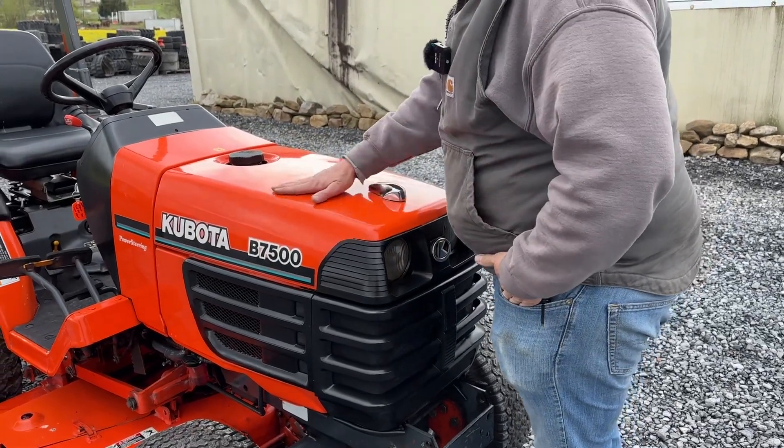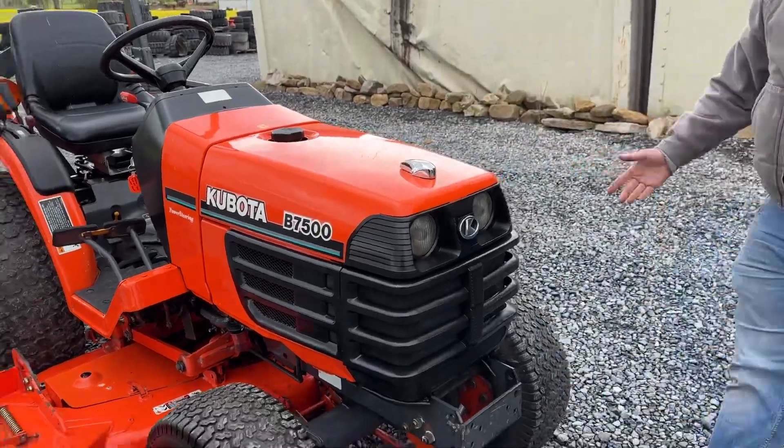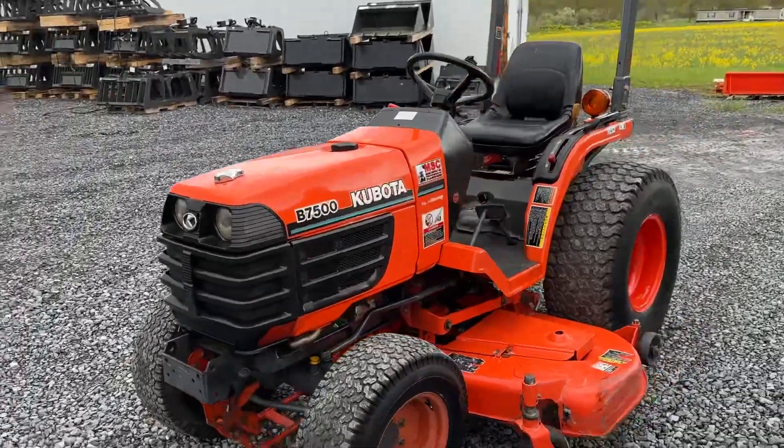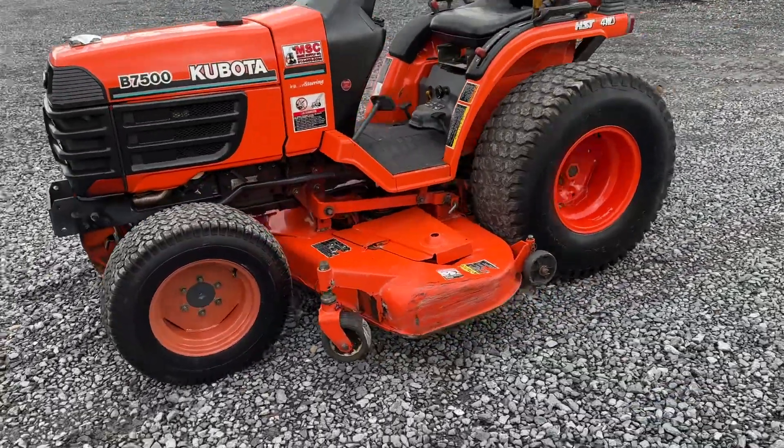Again, no abnormal noise, smoke, anything like that. A couple of scuffs on the hood, but it's an older tractor and the thing is in nice shape. The deck is in good shape. Cast reels aren't broken. Steel belt covers are all in nice shape.